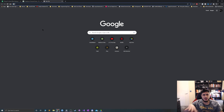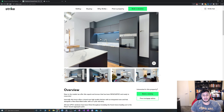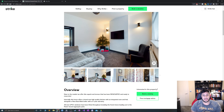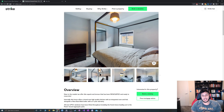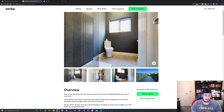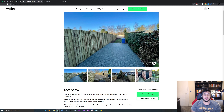Let me show you the house first. It's been done really nicely on the inside. The kitchen is the standout thing for this property — it looks excellent. The main bathroom looks very good as well.